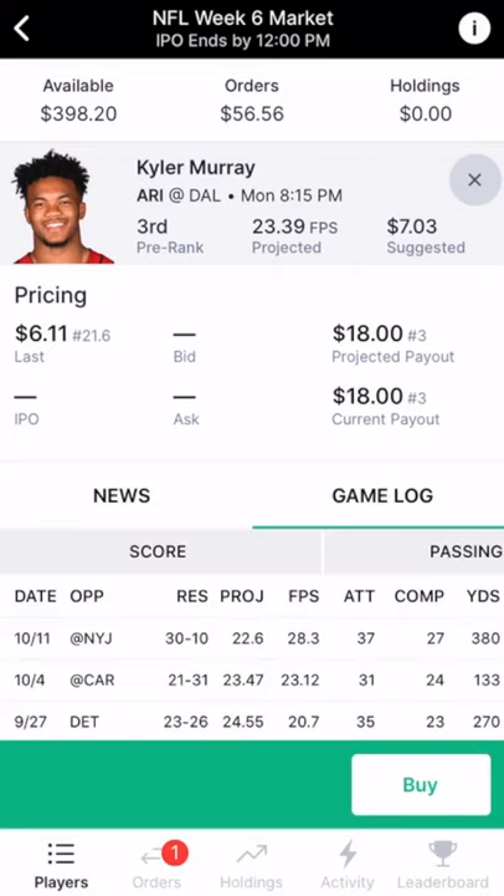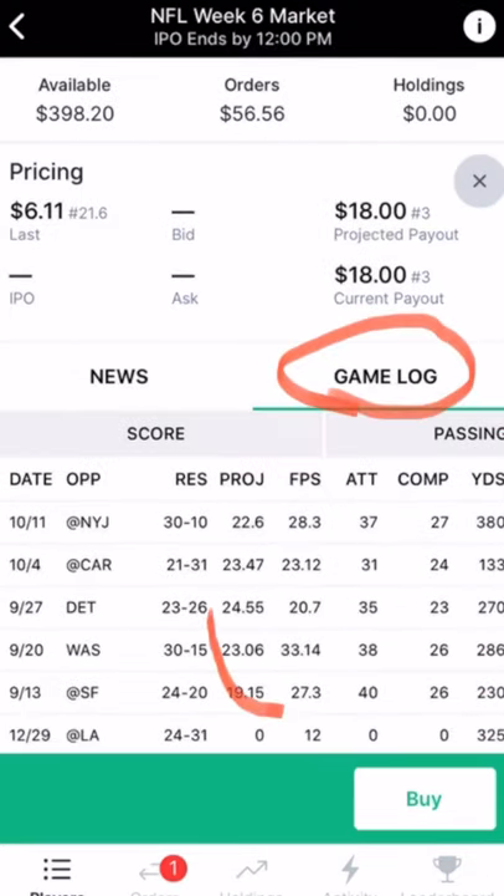Open up a player card to view news and game logs. Looking at Kyler Murray, you can see how many fantasy points he scored in prior weeks versus his projection.